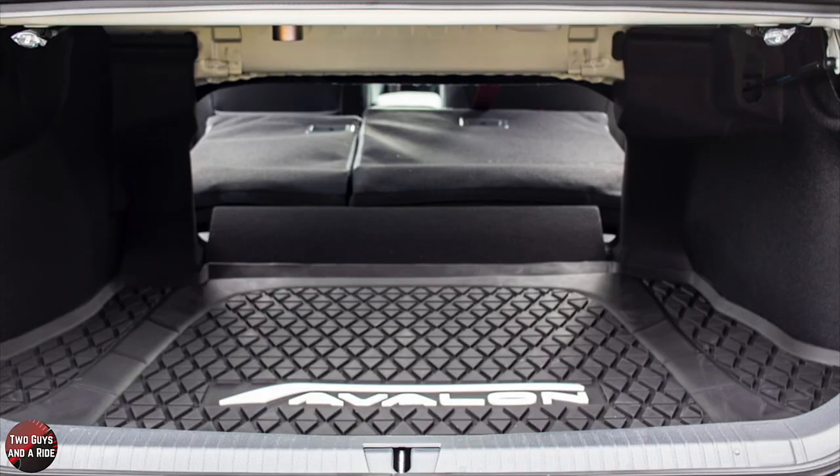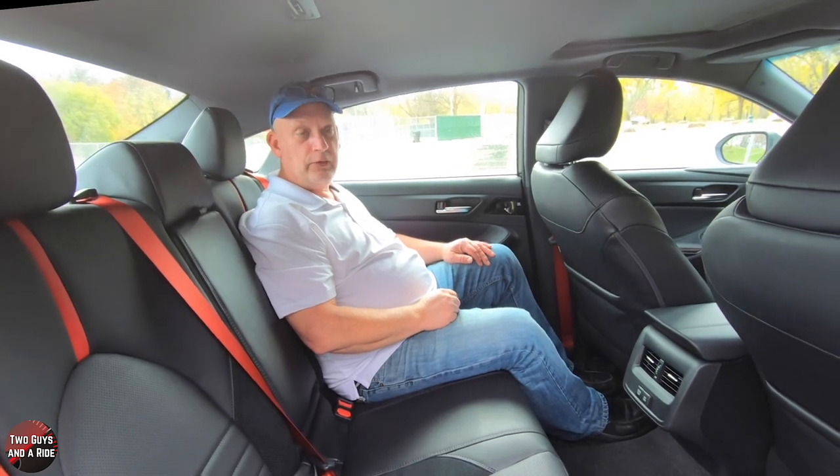The seats don't recline, but they do fold completely forward to give you a pass-through to the back and to store longer items in the trunk if needed.